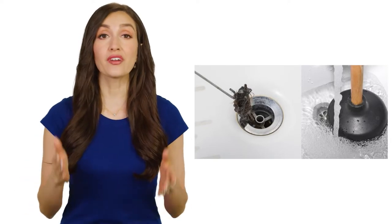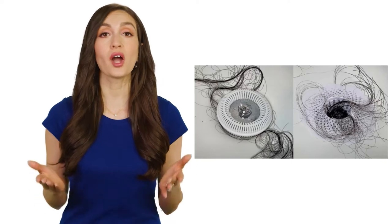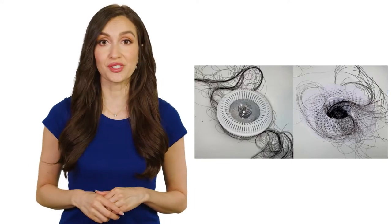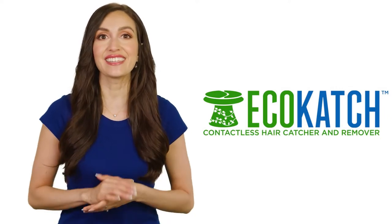Are you tired of constantly clogging drains? Are you not happy with dealing with complicated and messy hair catchers? Introducing the Eco-Catch Hair Catcher. Easy catch, easy clean.